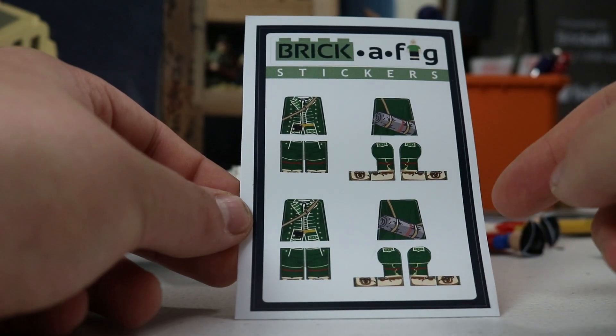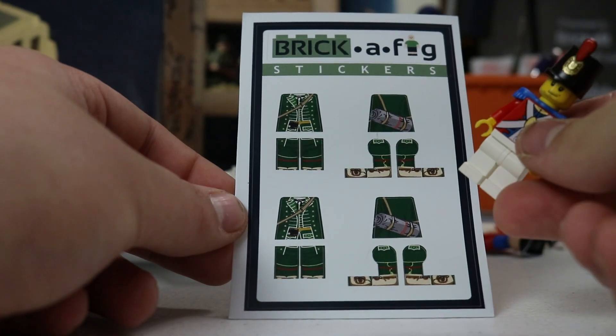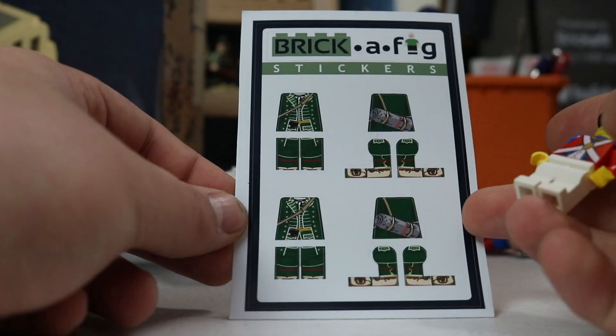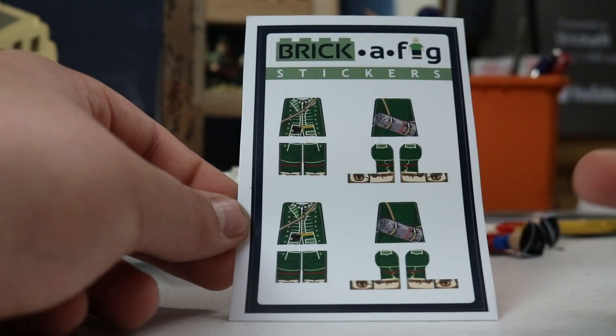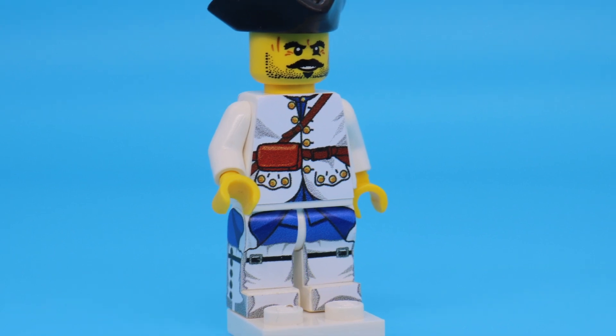These go on the side of the legs and wrap around to the front — the front part of the leg — and then these go inside the legs right here, and then the torso and back of the torso for the top two. Very, very cool stuff here.